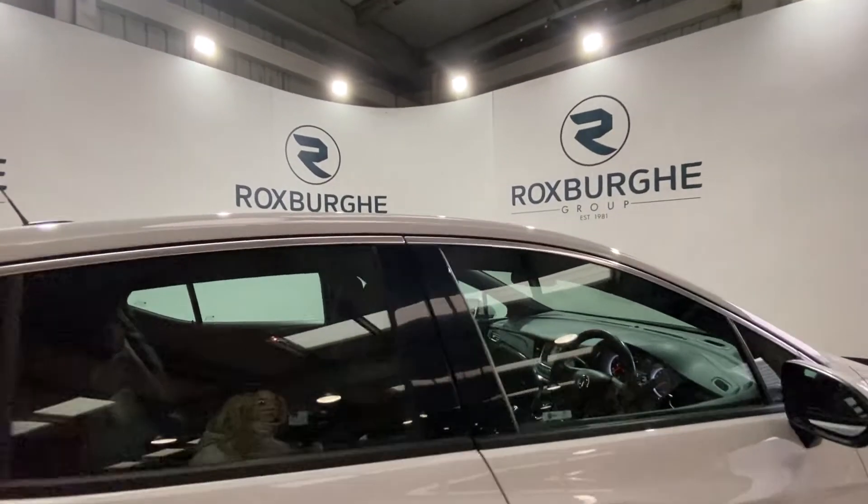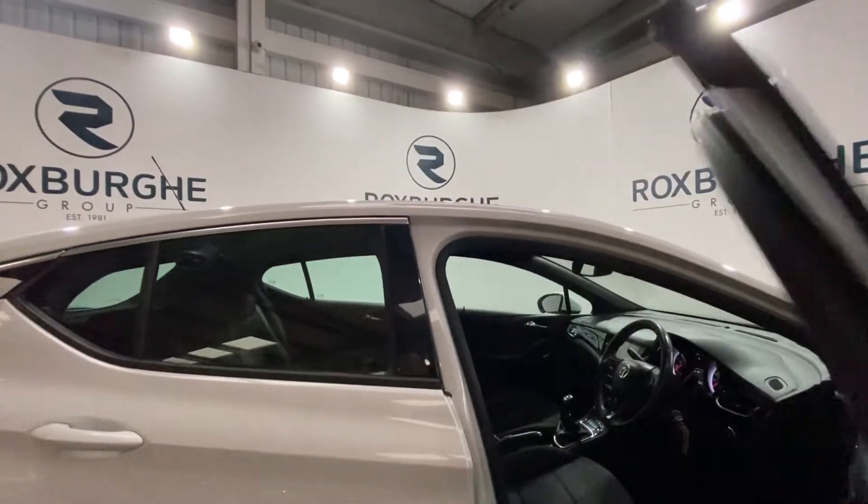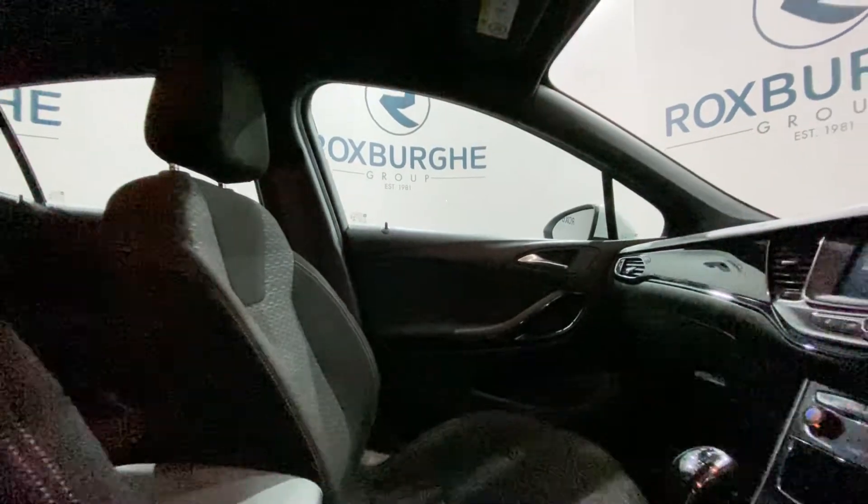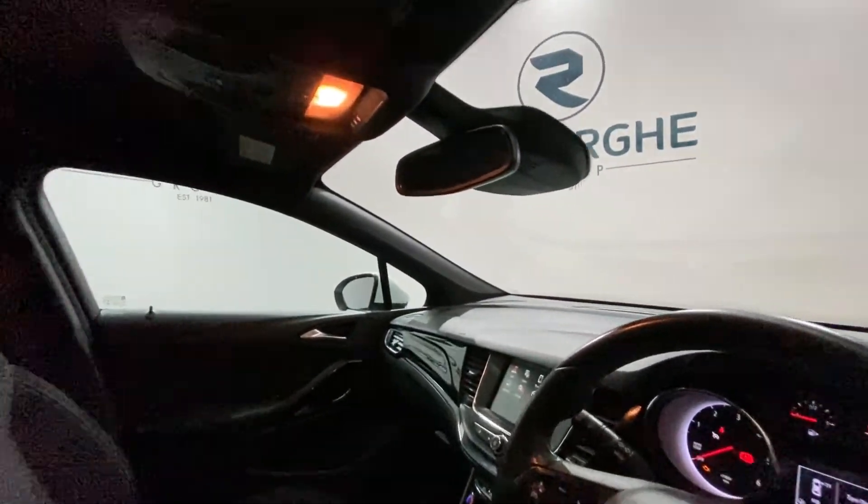Just taking a look in the cabin — once again in really nice condition with all your cloth upholstered seats. We're just going to jump in and take a close look.